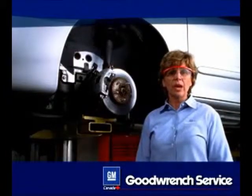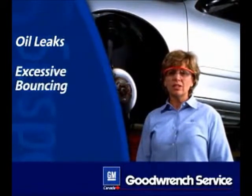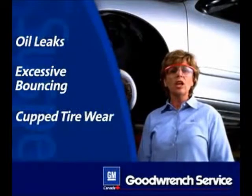Some signs that your shocks might be wearing out are oil leaks that you'll find along the shock body, excessive bouncing as you drive even during normal driving conditions, and cupped tire wear.